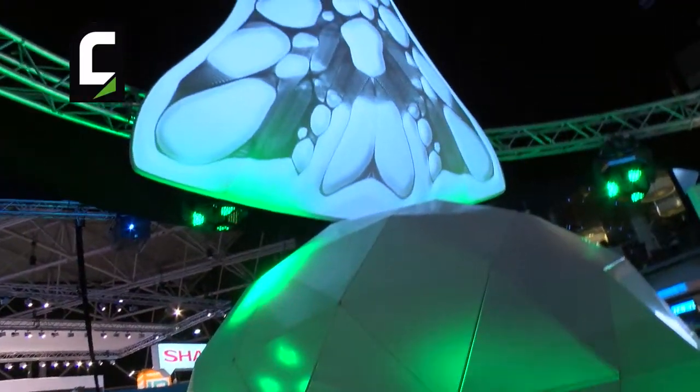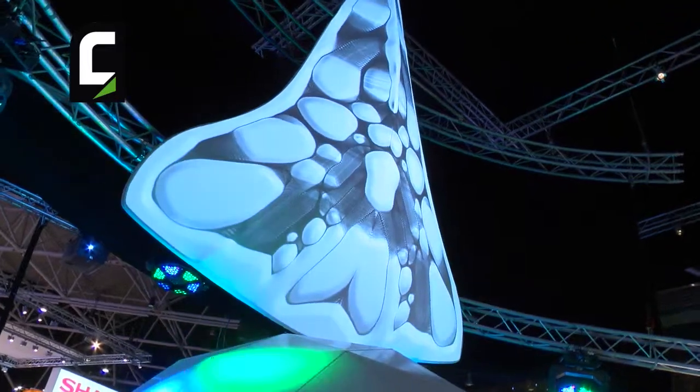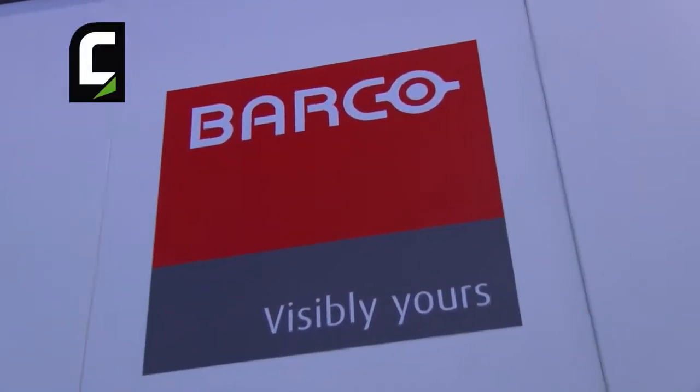Today we are bringing all those products under one partner program called Connect. With Connect we are trying to connect with you, our partner, so that together we conquer the market. With the full range of high-quality Barco products, you will be able to help your customers more easily — all through a one-stop shop, meaning one type of rebates, one dealer program, and all the goodies you would expect. Connect.